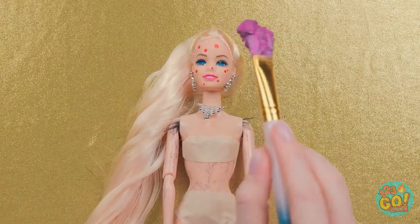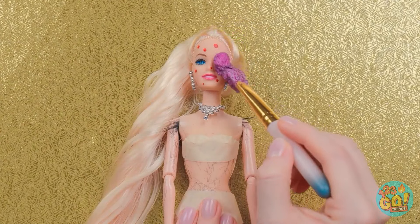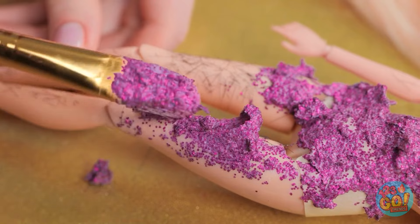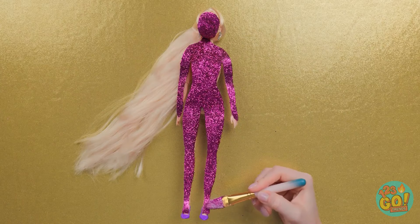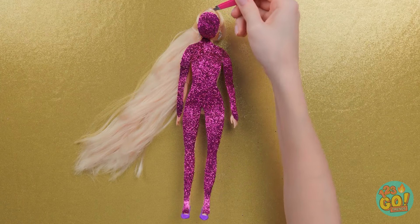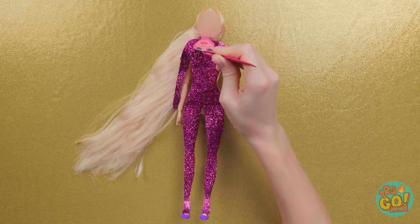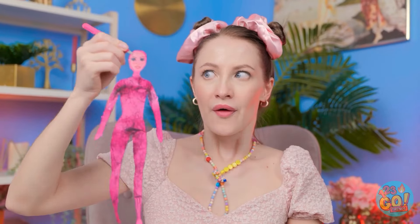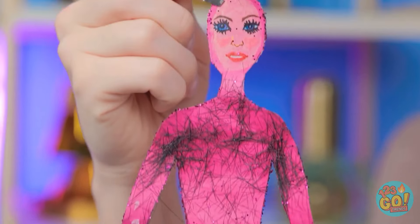Now I can brush it onto my doll! Hold still! It'll be like a face mask, and it'll help get rid of those hairs. I'll need a lot! I'll let it dry, then I can peel it off. I hope this works! Look at that — the hair's gone! Phew! What a relief!